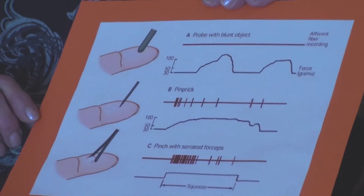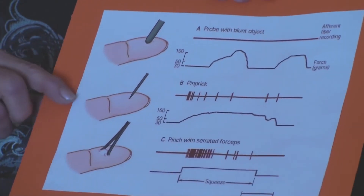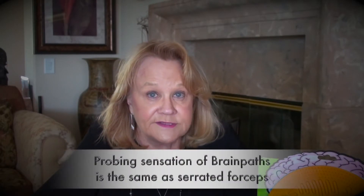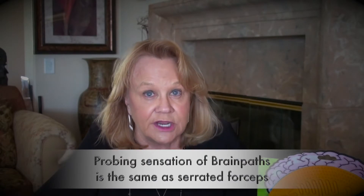Now let's look at this chart provided by Dr. Gardner in her research. This chart compares three sensations: probing the fingertip with a blunt object, probing with a pin, and probing with serrated forceps. As shown in the chart, probing with serrated forceps provides the greatest stimulation. A well-known serrated forcep is a tweezer that you can find in a drugstore. Now take a moment and pinch your fingertip like a tweezer — you can see the indentations into the fingertip and into the 3,000 mechanoreceptors in each fingertip. In conclusion, the probing sensation you receive while tracing the BrainPass device is the same as the probing sensation of serrated forceps, the strongest stimulator of the fingertip.